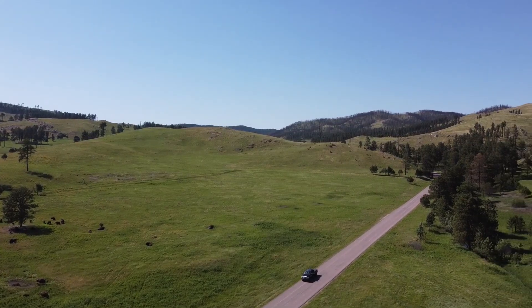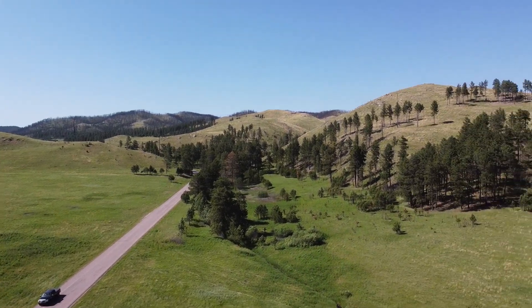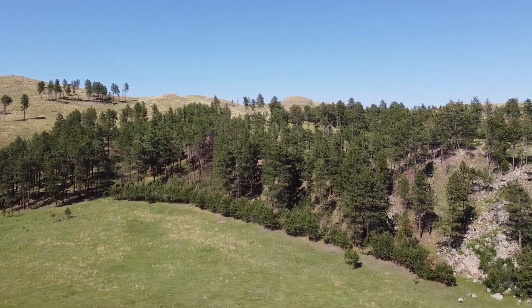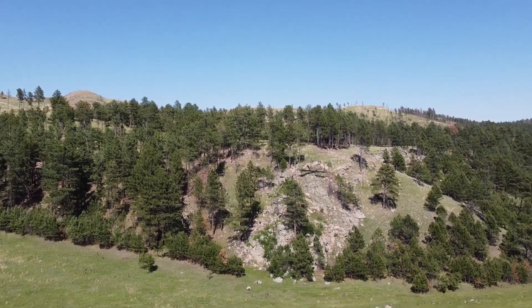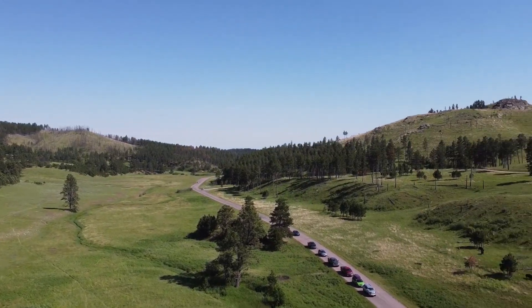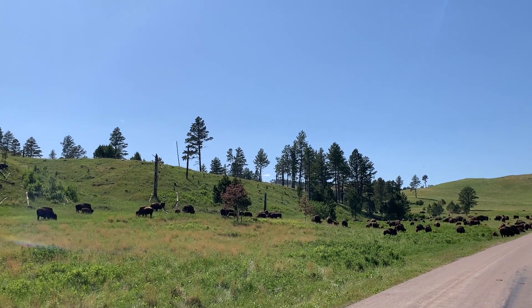Matt bought himself a drone a few weeks ago and I didn't really know what we were going to do with it, so that kind of gave me my final nudge to start creating these travel videos. I thought we needed to have something to do with all this cool footage he's going to get. So here we are. I think he does a fantastic job with it, but I think it will only get better in time.